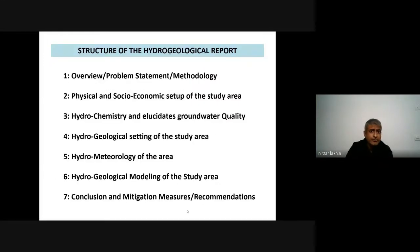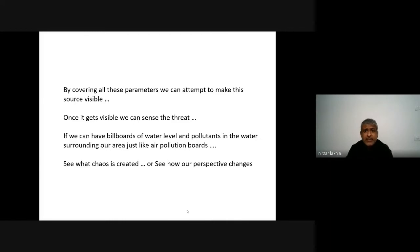We need to visualize all these things. To make it more useful, we have to understand the structure of hydrology. I've categorized this into seven areas: problem statement; physical factors like land use and socio-economic settings; water quality; hydrogeological setting; meteorological setups; hydrogeological or subsurface 3D modeling; and ultimately understanding mitigation measures and finding solutions. Considering all these parameters, we can attempt to make this invisible resource visible. Once visible, we can sense the threat we are having. In southern India, there is already so much scarcity of groundwater — there were issues raised that there might not be enough groundwater for even the next four to five years in some areas.